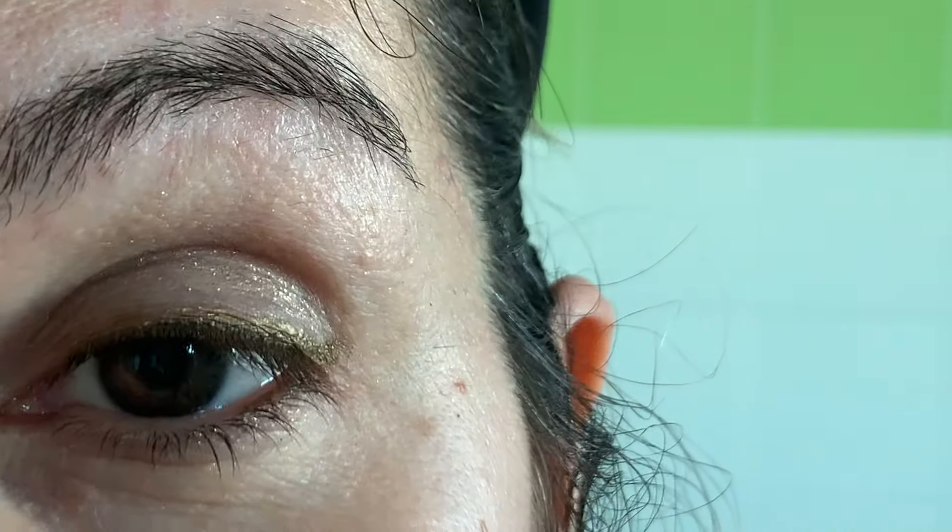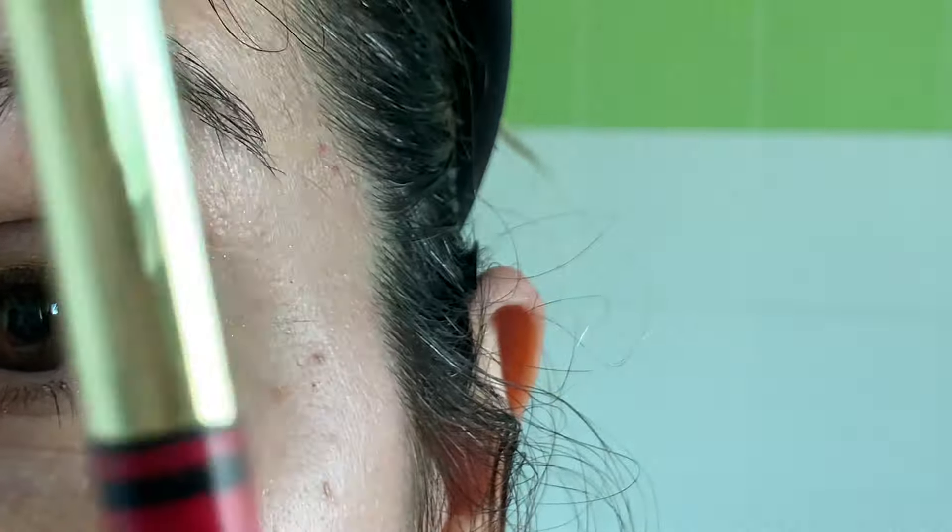I tried everything — Kat Von D, Chanel, whatever eyeliner is on the market — and the best one is the Tom Ford. The Lisa Eldridge I haven't tried, but I don't like that the tip is felt. I like a brush tip, like this Valentino one.